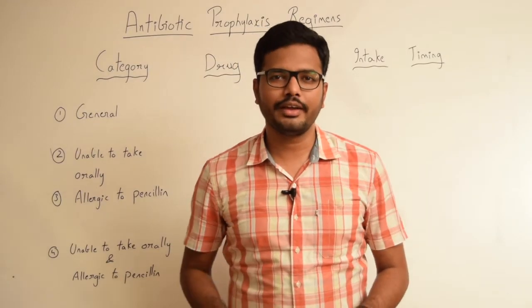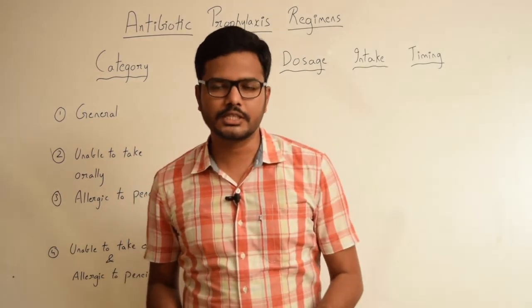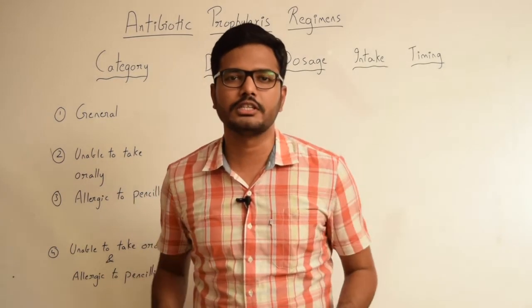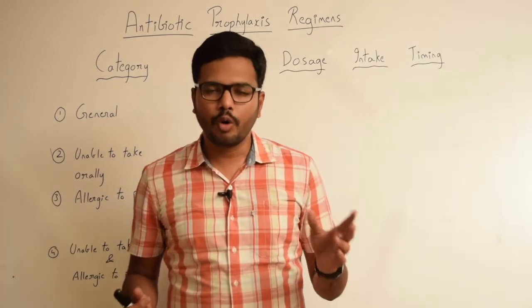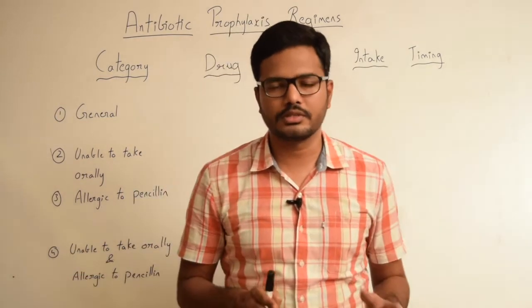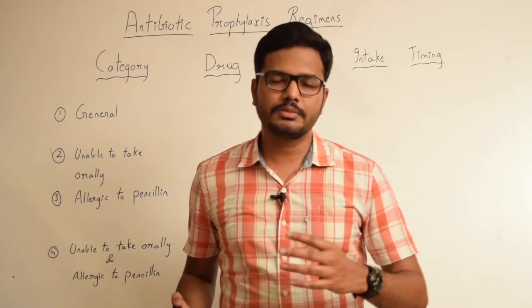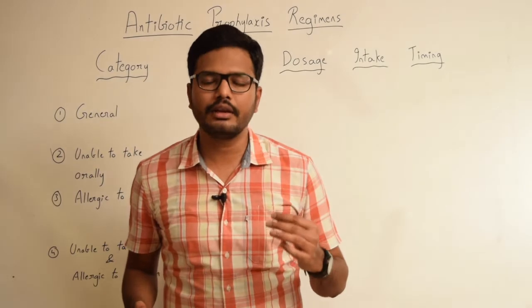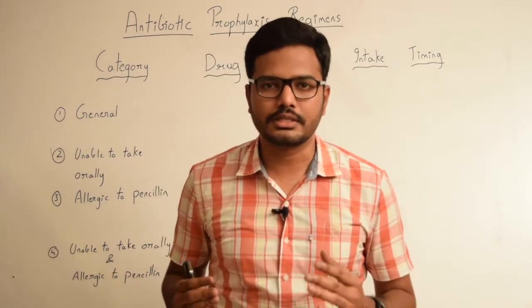Hi, hope you are all doing fine. In this video, I will be discussing the antibiotic prophylaxis regimens given by the American Heart Association. These regimens are prescribed when performing any oral, respiratory, or esophageal procedures. No matter what the procedure is, these prophylactic regimens are given to prevent bacterial endocarditis. So now let's look into the details of these regimens.